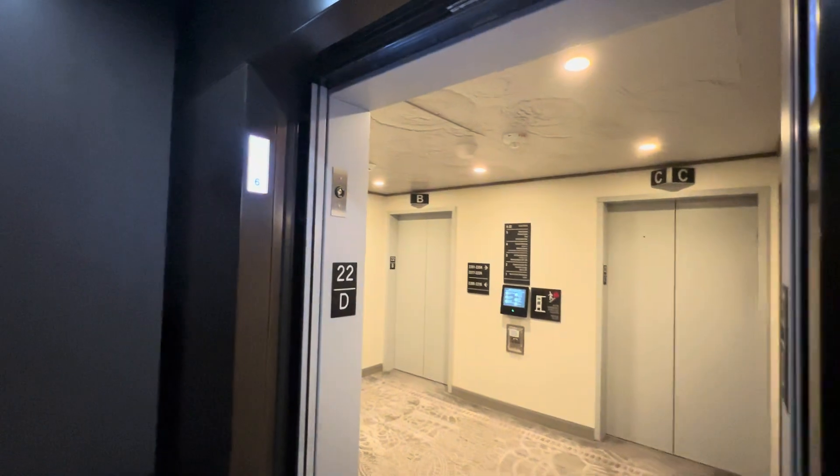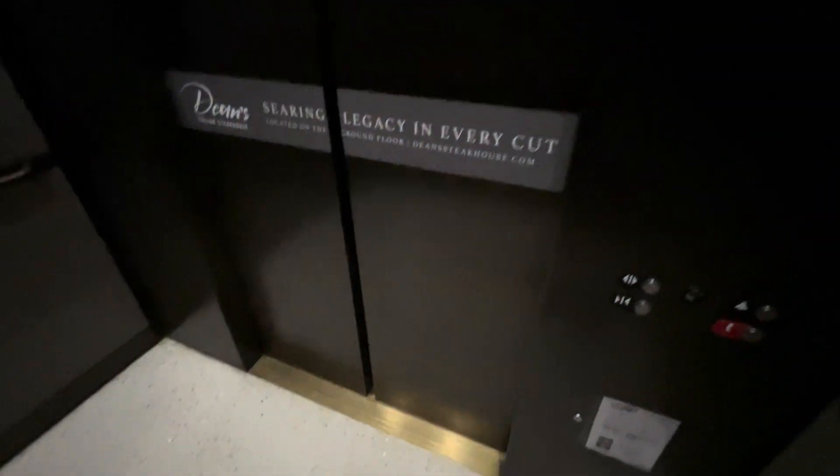We're in elevator D now, and we're going to six. These are really nice. I think this one has a good motor sound.